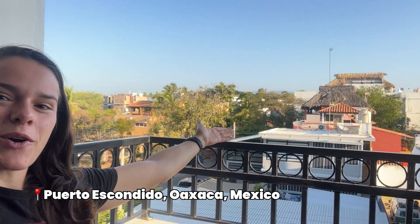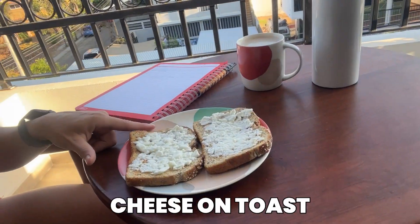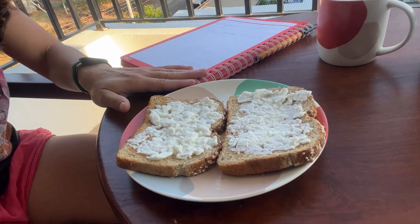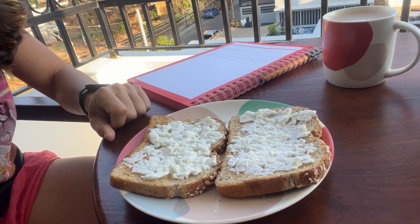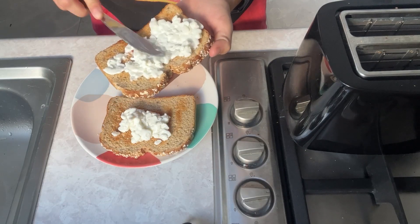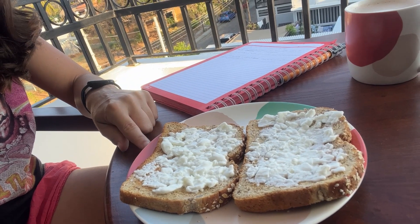What's going on fit fam, welcome on back to my channel. It's 7:30 AM here in beautiful Puerto Escondido, Oaxaca, Mexico, and I'm about to dive into my little breakfast here which I just showed you guys - this cottage cheese on toast. These are some new discoveries I've made recently of how to get a little bit more protein in first thing in the morning. I know it looks kind of gross but it actually tastes really good.